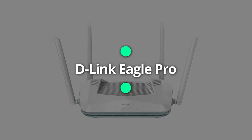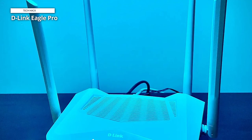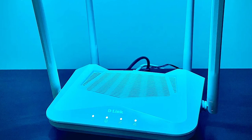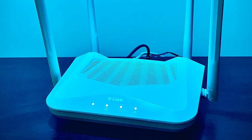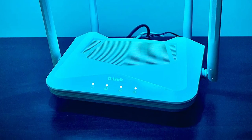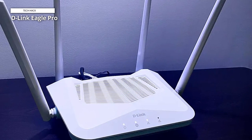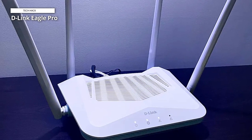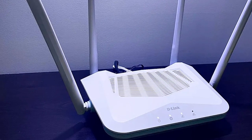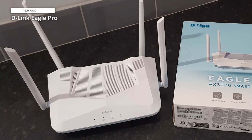D-Link Eagle Pro. For those seeking cutting-edge networking capabilities to fulfill their rigorous home network requirements, the D-Link Eagle Pro AI X3200 Wi-Fi 6 smart router is the ideal option. Up to 39% quicker 5 GHz band speeds are available compared to 802.11ac, allowing for more responsive gameplay, seamless 8K streaming, and lightning-fast downloading. Up to four wired devices can be connected at lightning-fast rates thanks to the four gigabit ports, and more devices can connect at once thanks to its up to 4x higher capacity than 802.11ac.